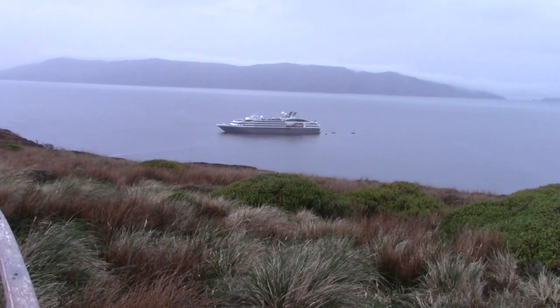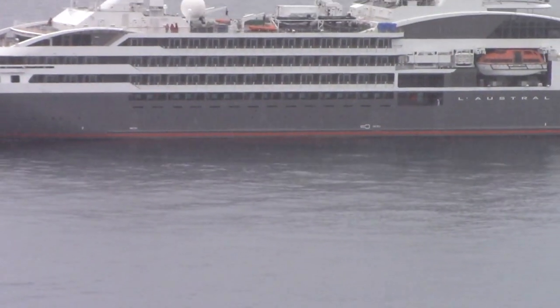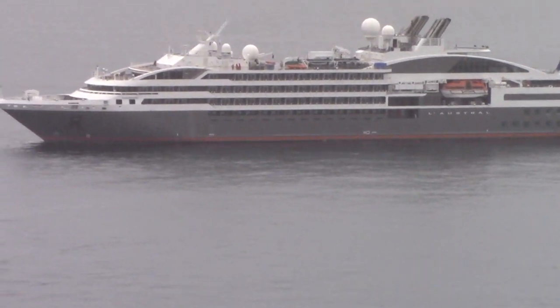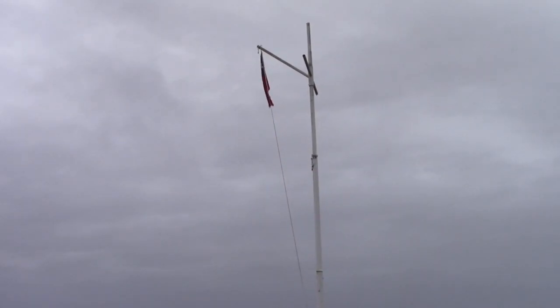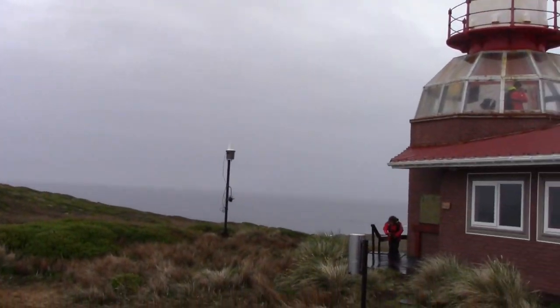We're here with one other ship — this is a Ponant ship. We've seen these ships around the world. I think they're really pretty, but I'd rather be down here on our ship that looks more like an icebreaker. It's a flag of Chile but it's not blowing much today, and it's wet because it started raining.